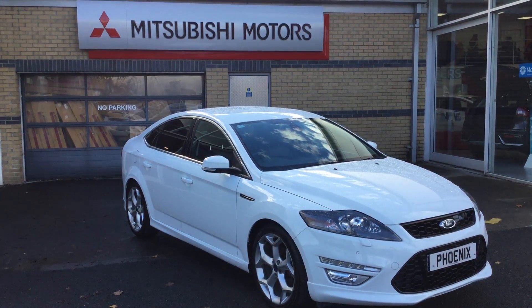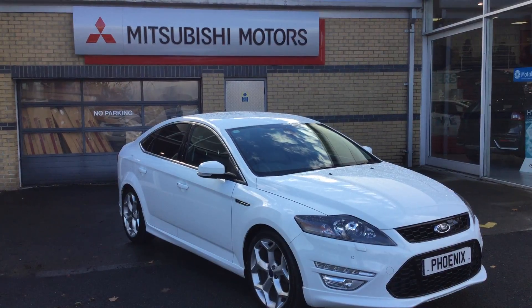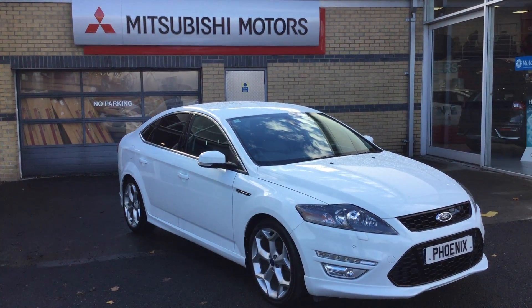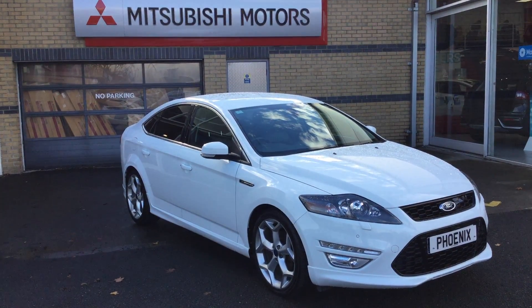Welcome to Phoenix Mitsubishi in Stirling. Today we have a very desirable example in stock — it's the Ford Mondeo Titanium X Sport. It's got a 2 litre diesel engine up front, and it's got plenty of features on offer. Let me show you some of them.